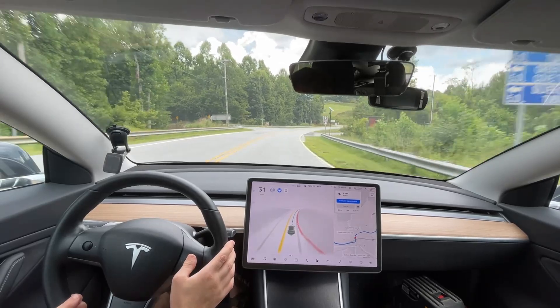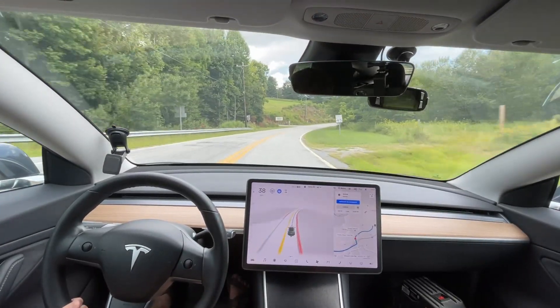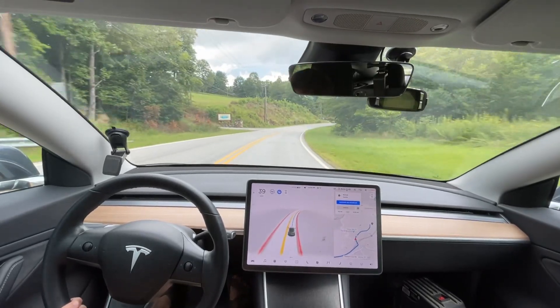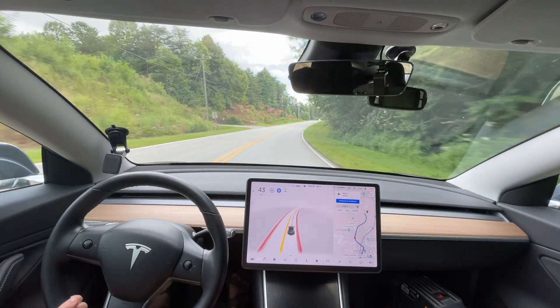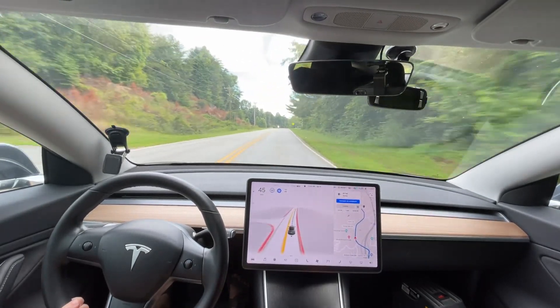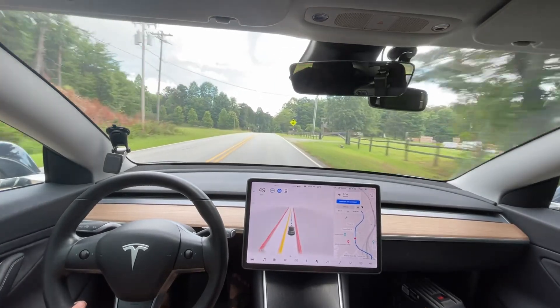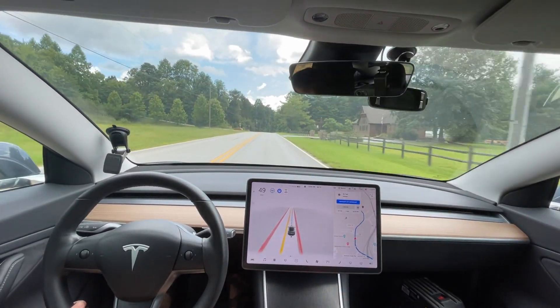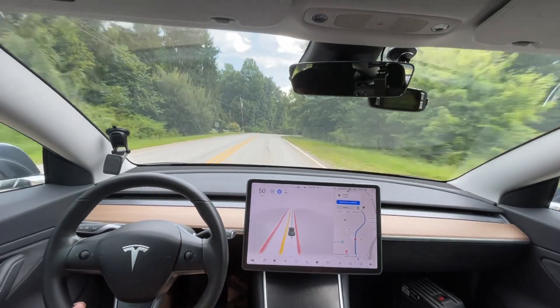That brake was for the car on the right. I'm not sure — it has delayed braking. The algorithm predicts where cars are going to go, so it predicted that car to the right was actually going to come and hit me. That's why it braked a little bit, but since that car stopped, my car continued going.